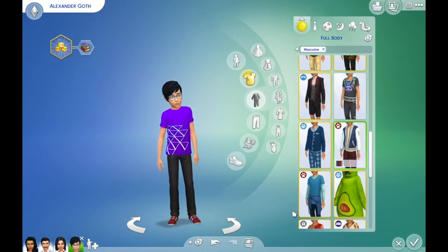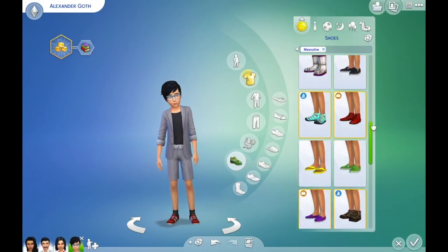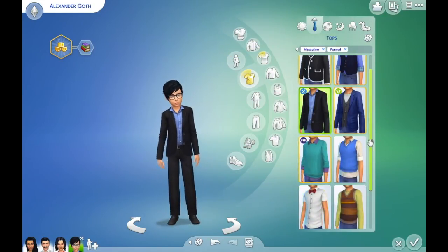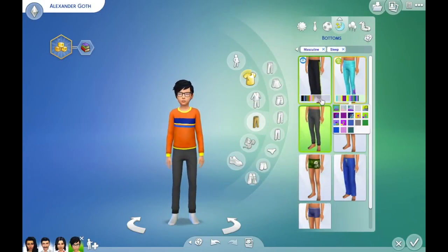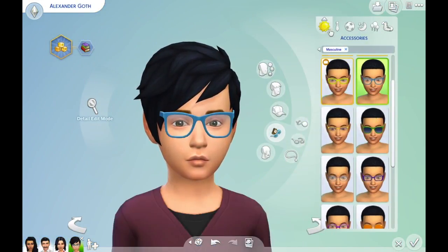I am doing Alexander Goth and I really wanted to give him a very different look — a very rich look was what I decided to go with, because he is of course quite rich. All of the Goth family is rich. So I just want to thank you for watching this video; I hope you are enjoying this collection and I will see you guys all in the next video. Bye!